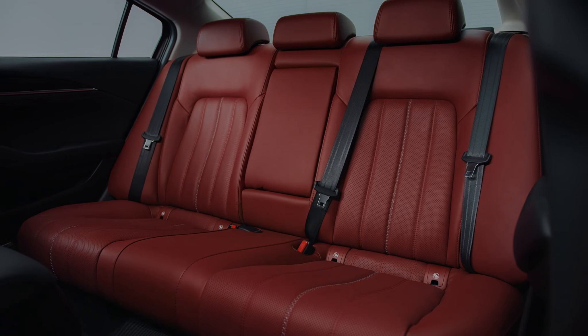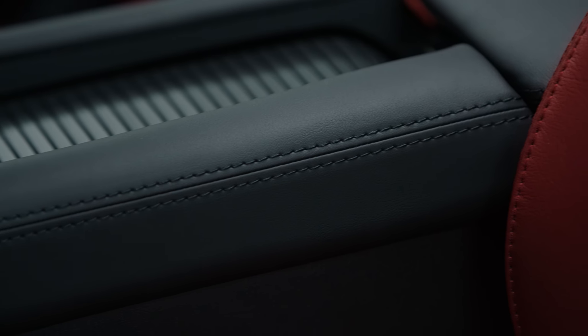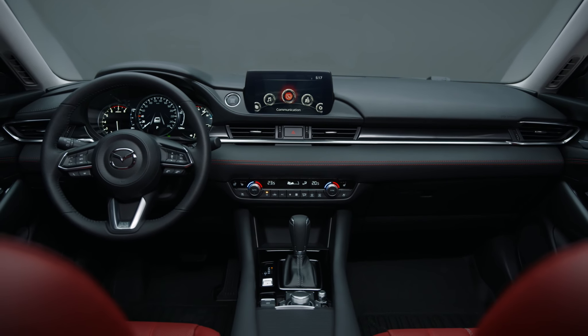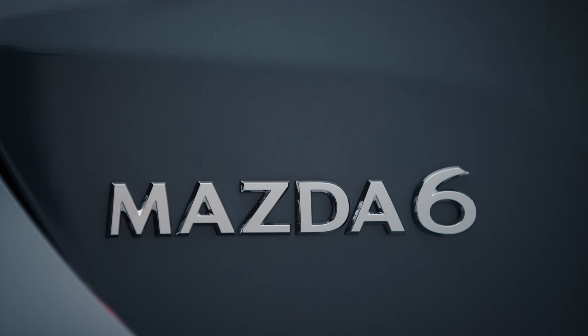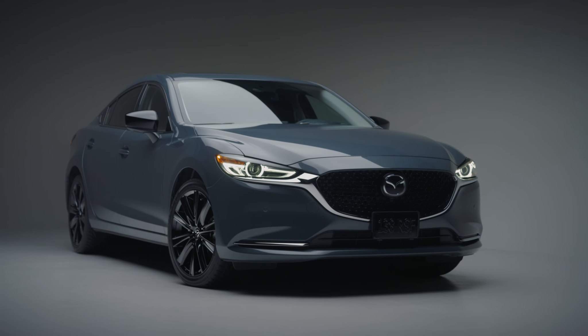The net result is an interior that feels as special as the exterior, in a way that seamlessly applies the finishing touches to the Kuro Edition Mazda 6. Bold in its intention, the Kuro Edition Mazda 6 is a captivating expression of our Kodo design language — an exhilarating experience, inspiring you to embrace what's next.